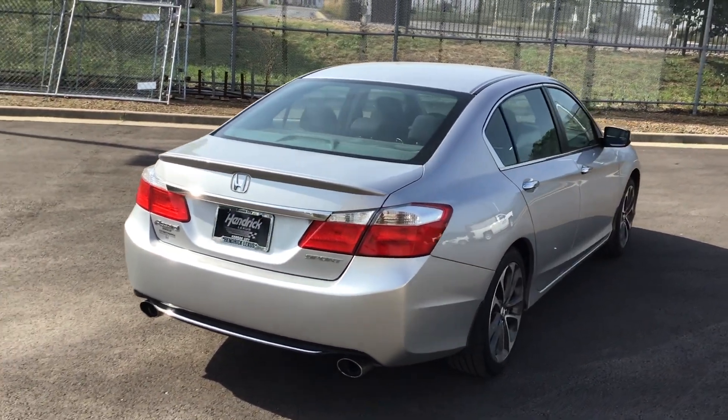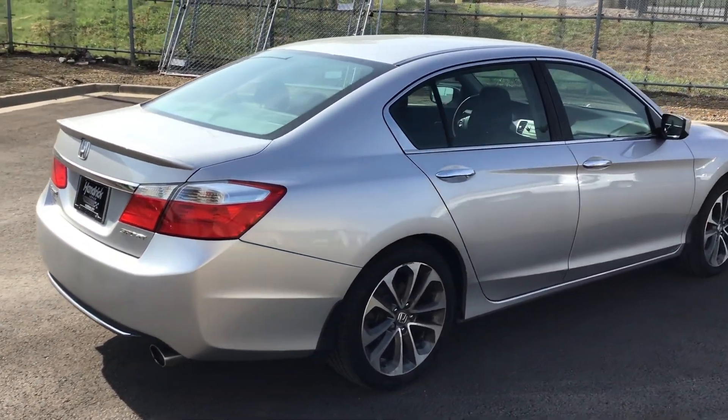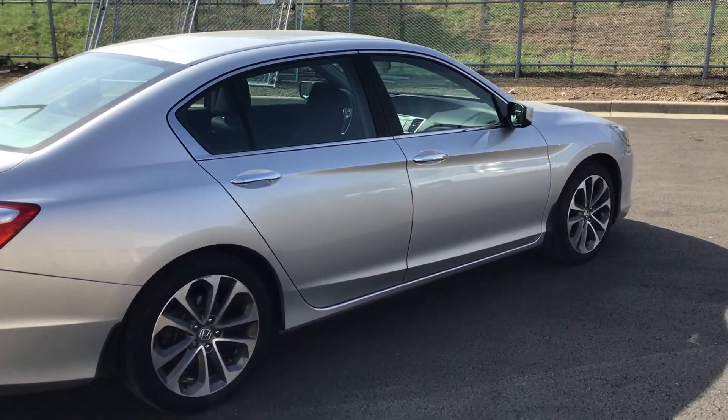It still needs to be detailed. It's gone through reconditioning and everything — we've just got to clean it up. There's slight curb rash on the wheels, but all these things are simply cosmetic.